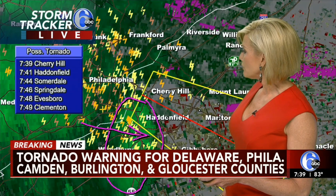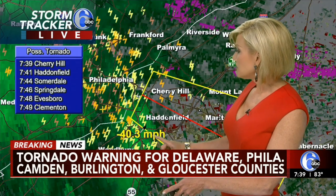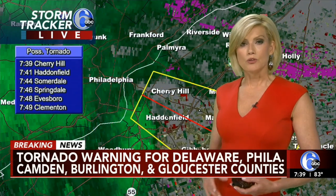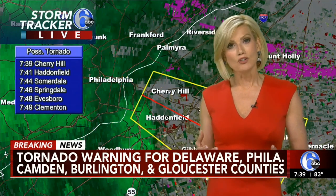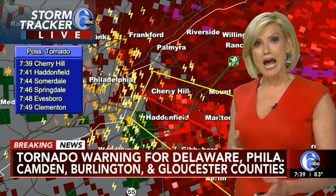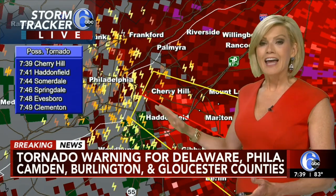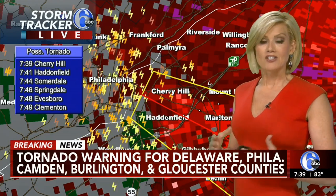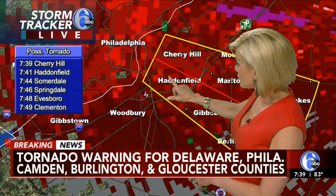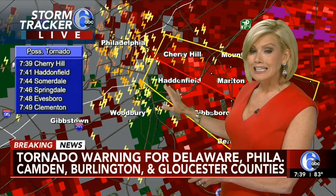Can we show our viewers the actual wind speed? This is radar estimated — this shows about 40 miles per hour. But this particular cell does have a history of producing wind gusts of 70 to 80 miles per hour. And the derecho we had earlier today did produce wind gusts close to 90 miles per hour — that's why we had all that tree damage, all the power lines down from earlier today. Now this is the second band that has congealed into a pretty solid line. This is where we're looking at the potential for the center of rotation, moving into Haddonfield right now. If you live there, please seek shelter.